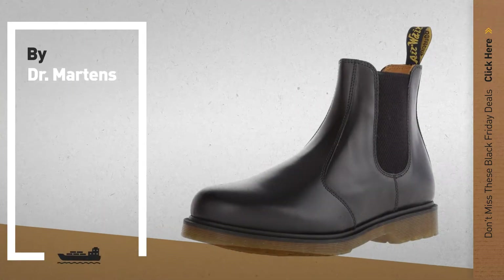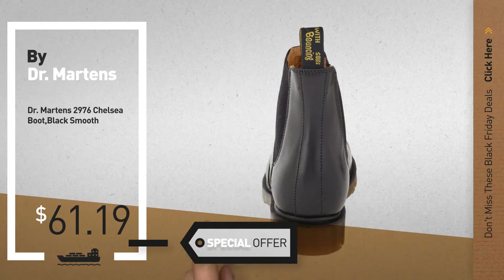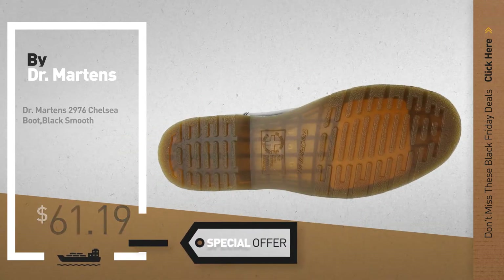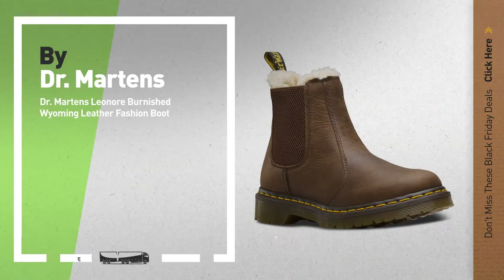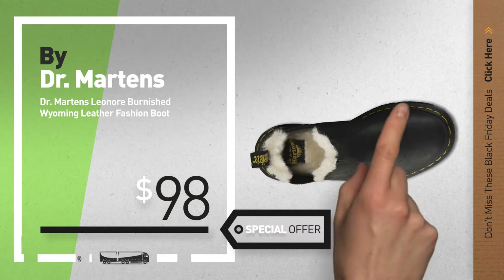Number 1, by Dr. Martens — our Reddit choice, now only at $61.19. Number 2, another great product by Dr. Martens, available now on Amazon only at $98.